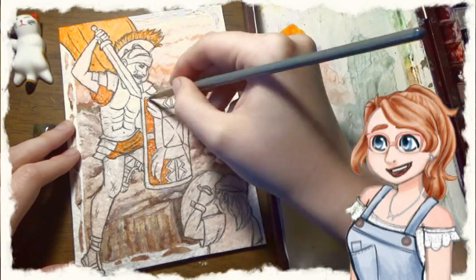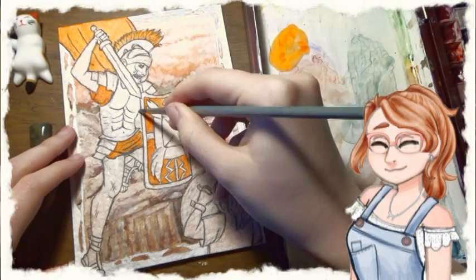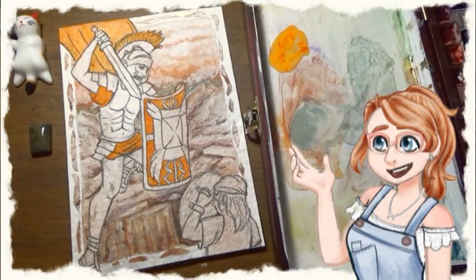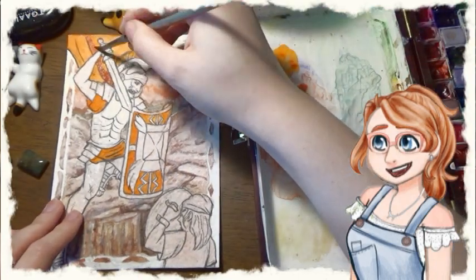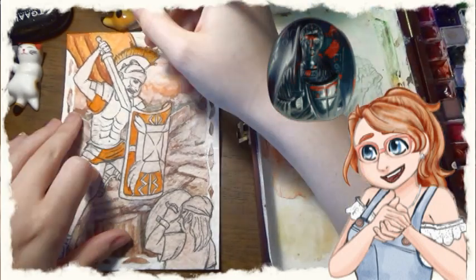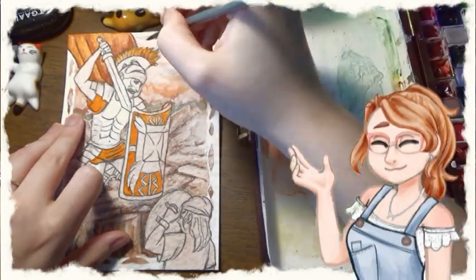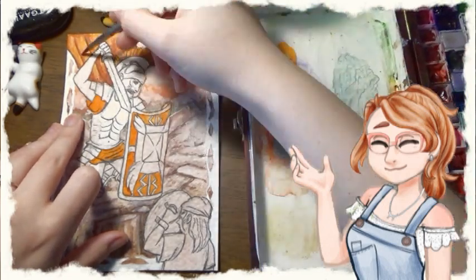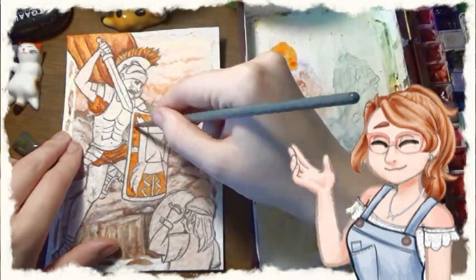Bloodstone is usually cut into cabochons instead of facets. You can find them in a lot of beads or even carved into other pieces of jewelry. In history it was often used as a seal stone, which is a stone that has an image carved into it. I've seen some pretty cool intaglios that use bloodstone, like this one. They were also used by noblemen not only for jewelry, but carved with family signets and used as wax stamp seals for important letters and documents.